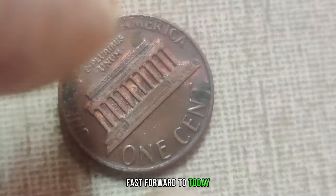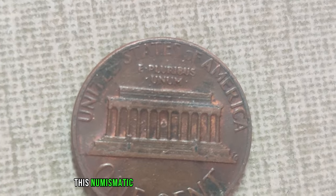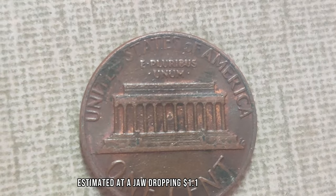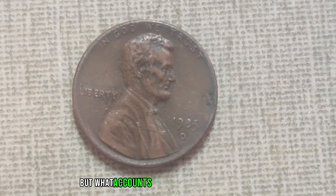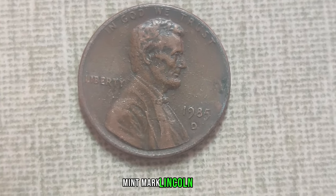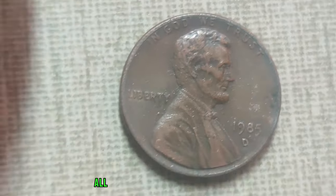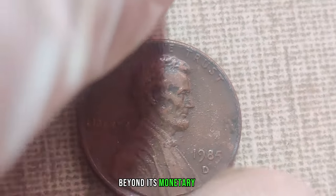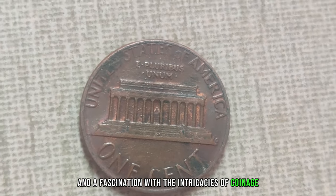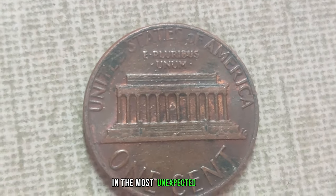Fast forward to today, and the value of this humble penny has skyrocketed beyond imagination. In recent auctions, this numismatic gem has fetched staggering prices, with its current market value estimated at a jaw-dropping $1.1 million dollars. Several factors contribute to this worth: its rarity, historical significance, and demand from avid collectors. Beyond its monetary value, this penny symbolizes a passion for history and a fascination with the intricacies of coinage. As we unravel the story of this remarkable coin, we're reminded that hidden treasures can often be found in the most unexpected places.